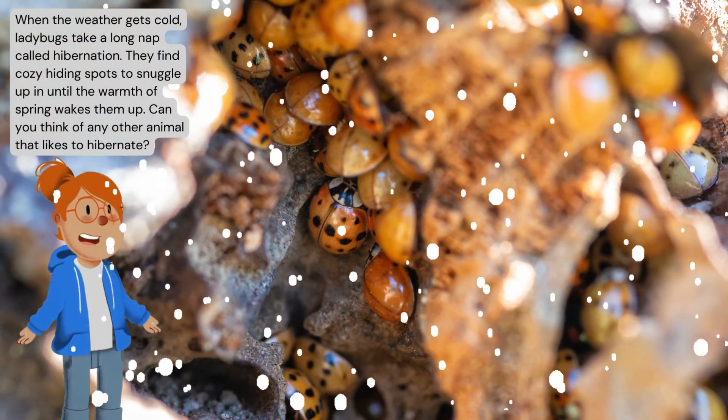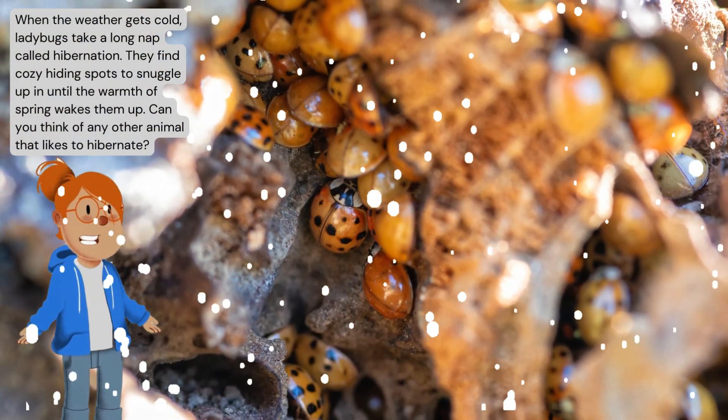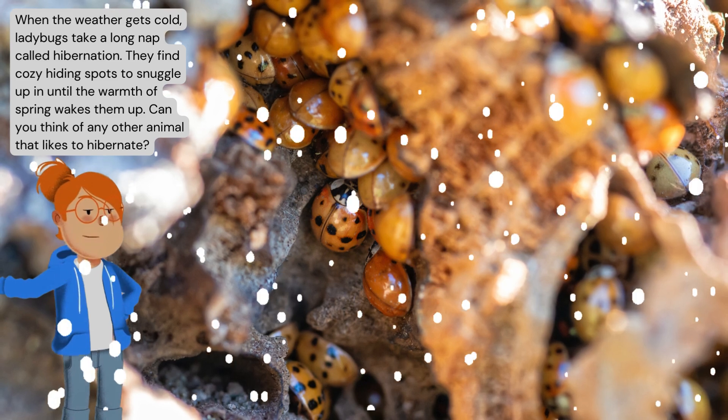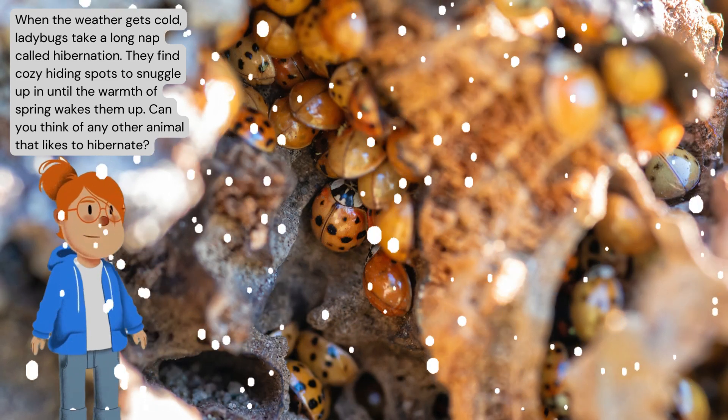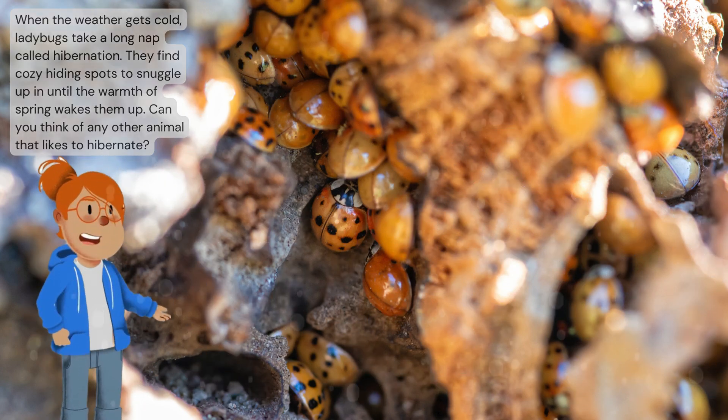When the weather gets cold, ladybugs take a long nap called hibernation. They find cozy hiding spots to snuggle up in until the warmth of spring wakes them up. Can you think of any other animal that likes to hibernate?